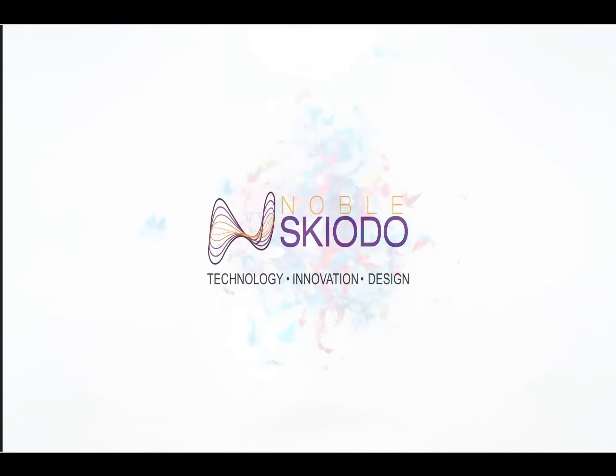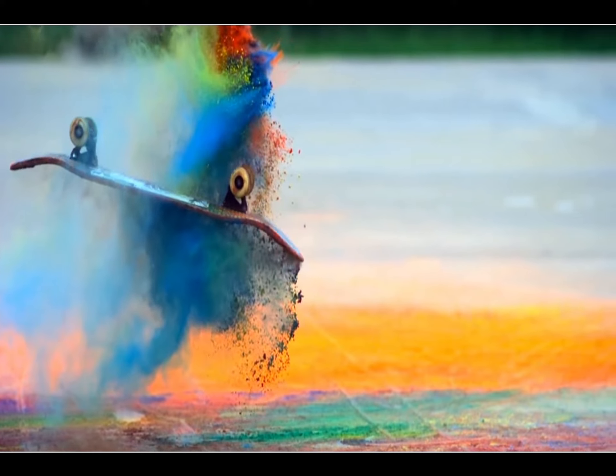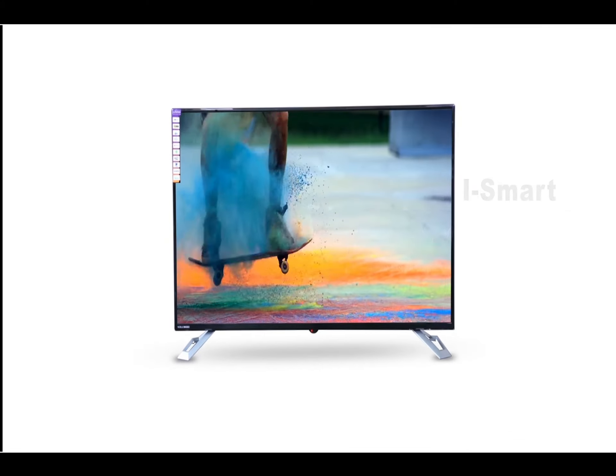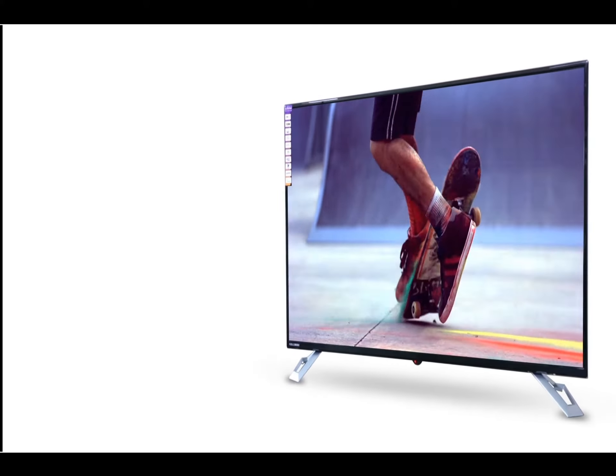Welcome to the world of Noble Skyatoh. We present to you the Aresmart series television, model 50SM48P01. This is a feature-packed Android Smart LED TV.